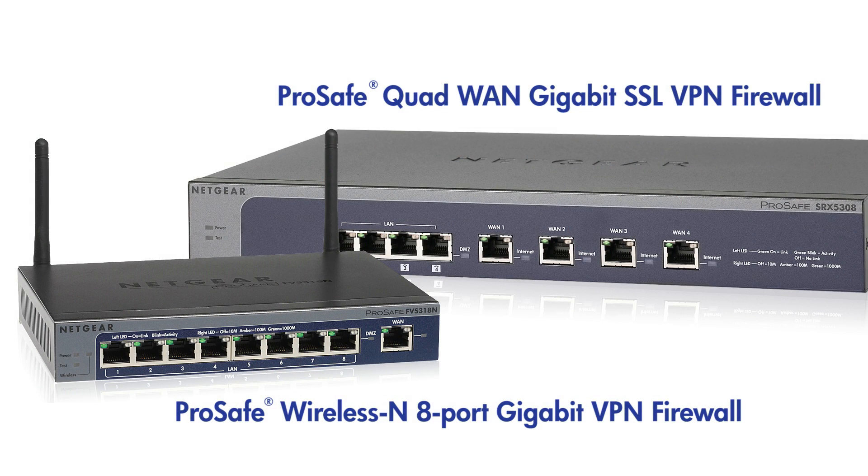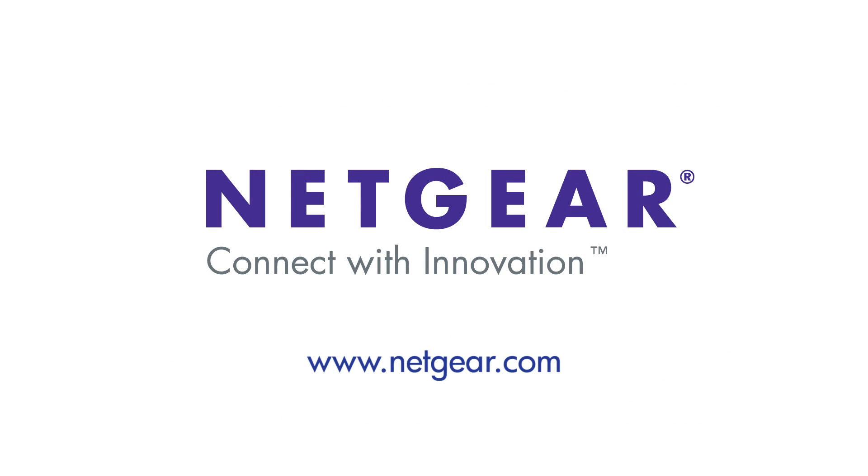In summary, the ProSafe line is a full, professional-grade, full-featured, integrated network security gateway with built-in networking for small and medium businesses. For more information, please check out our website at Netgear.com or contact your Netgear representative. Thanks for watching!